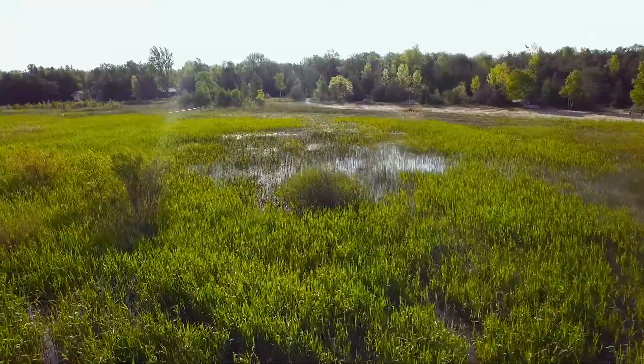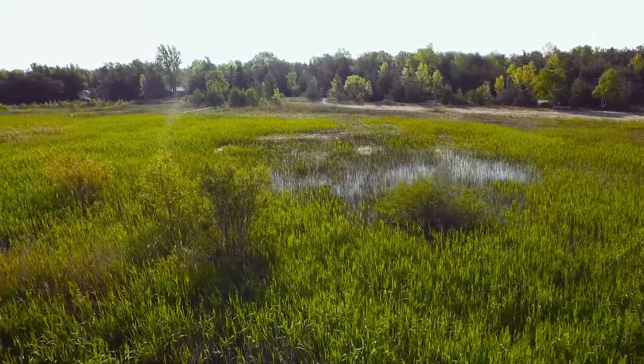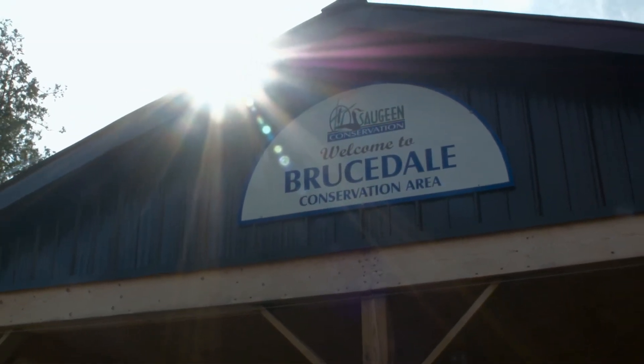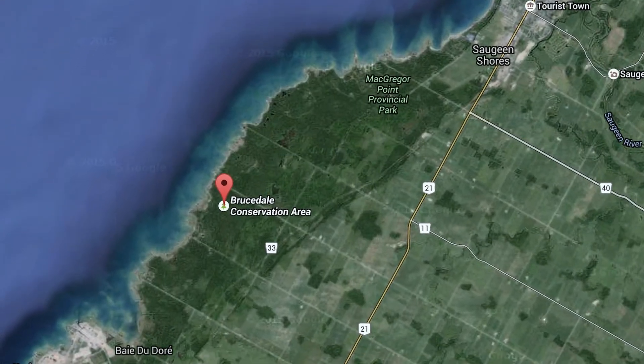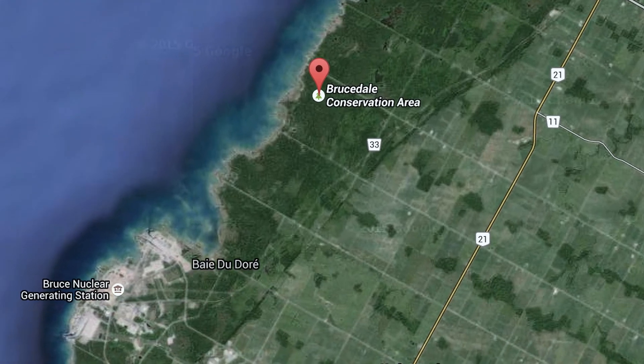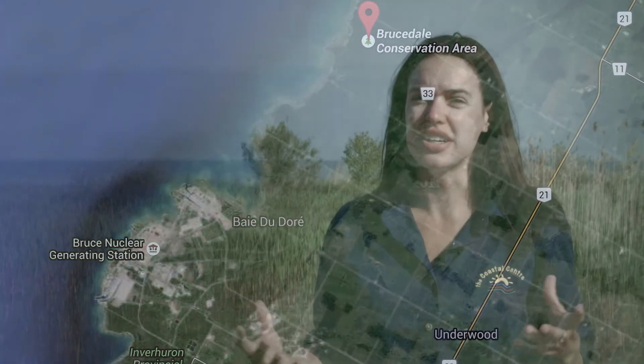We're here today because Enbridge has partnered with the Saugeen Valley Conservation Authority and the Lake Huron Centre for Coastal Conservation on a number of projects here at the Brucedale Conservation Area. Brucedale Conservation Area is part of the wetland complex that exists here on the shoreline from McGregor Point Provincial Park all the way down to Betador, just north of the Brucedale Power Plant. It's one very large wetland complex and it's what we call a coastal fringe wetland.